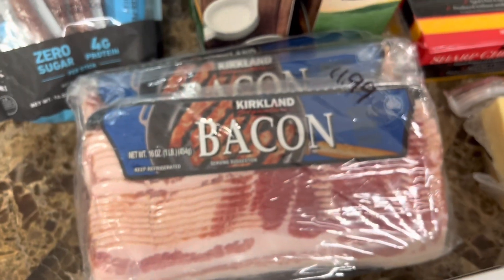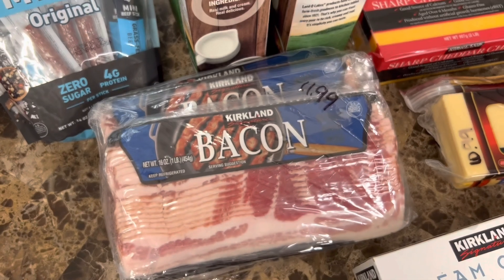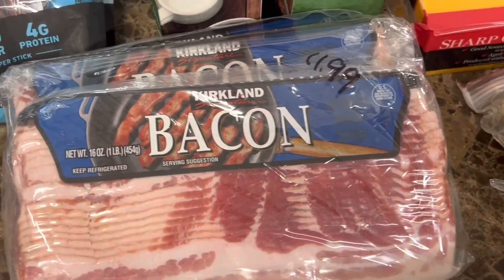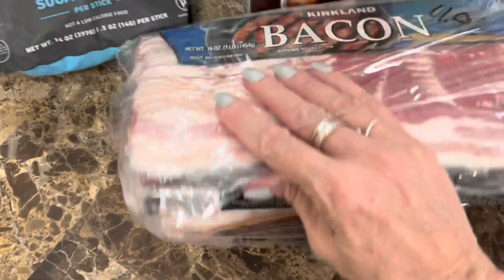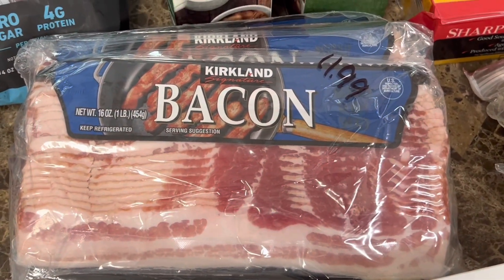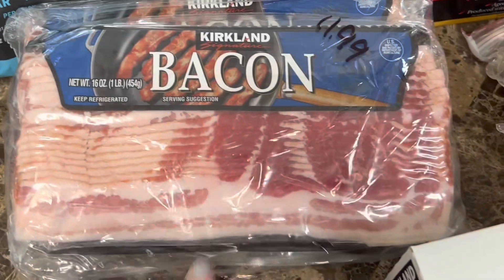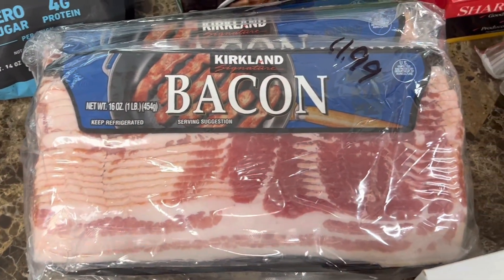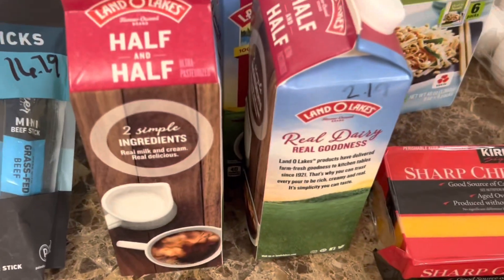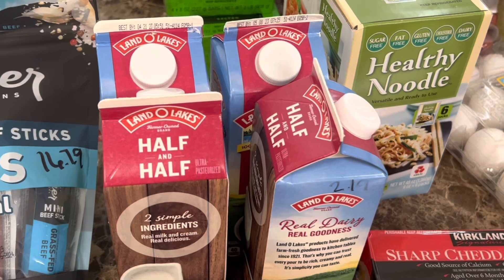Bacon is a great deal at Costco — I definitely recommend getting it there. It's a four-pack of one-pound packs of bacon at $11.99 total, so $3 a pound. That is less than Aldi, so I probably should have doubled up since Aldi's is only about $4.19. I also got four of their half-and-half — $2.19, which is better than the $2.65 at Aldi right now. Definitely worth it.